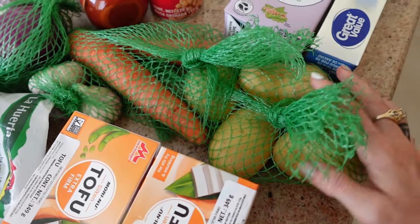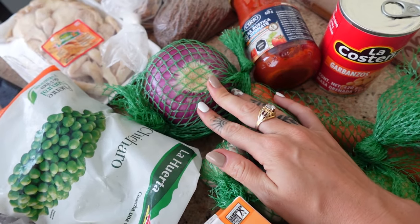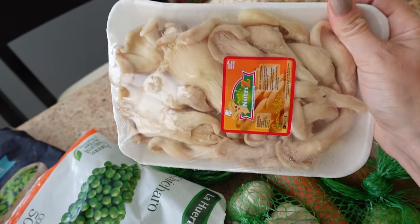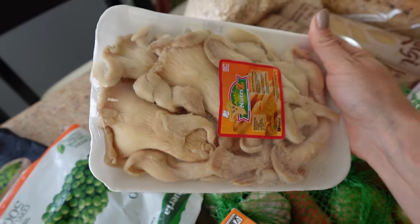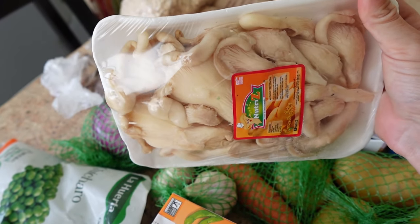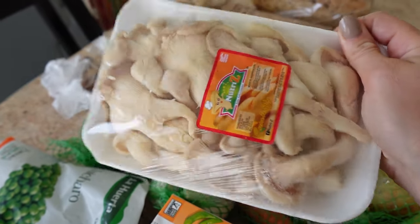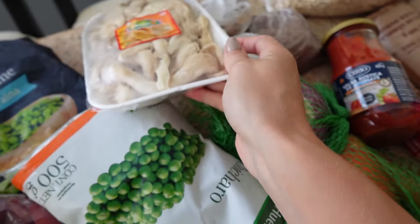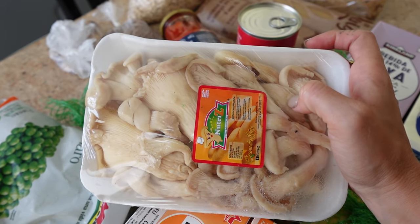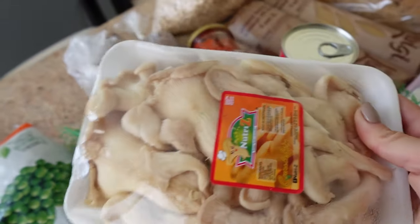We also got potatoes, carrots, garlic, onion, and mushrooms. I love buying different kinds of mushrooms — these ones are setas or oyster mushrooms. You can also do king oyster mushrooms; there are just so many kinds and they have such a nice meaty texture. I'm probably going to try and make some oyster mushroom chicken this week with these. I just love these mushrooms so much.